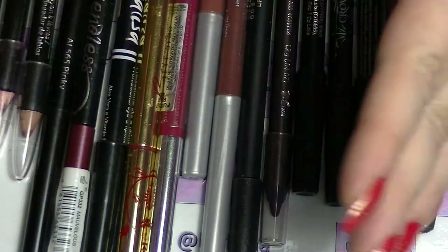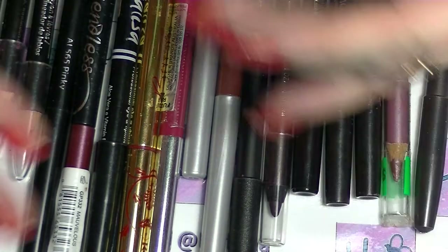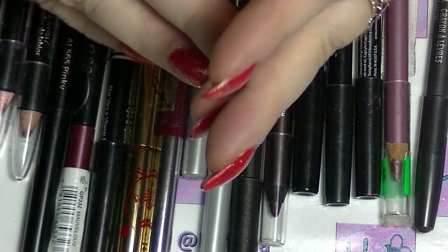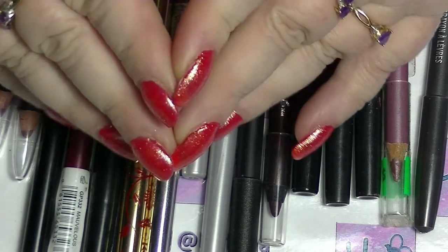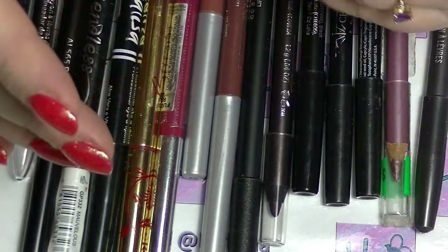Hey guys, it's Huff. I am back again and I thought I would start doing a bit of a collection-y type video on my makeup collection as it currently stands. It might involve some decluttering but probably not, because that's not how I am.